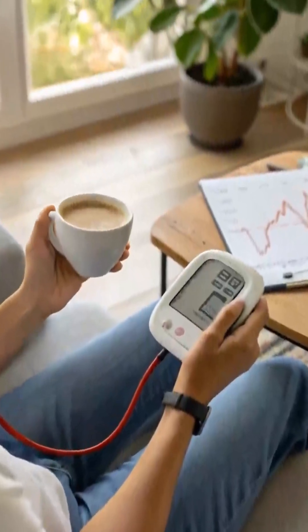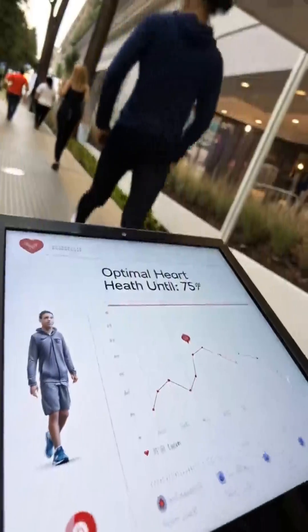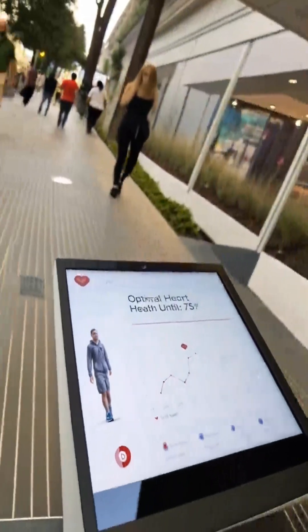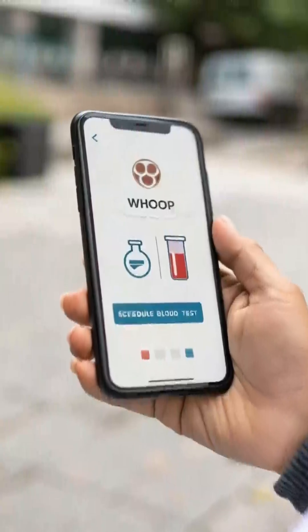MG's blood pressure monitoring offers wellness insights, not clinical diagnoses. The HEALTHSPAN feature analyzes biometrics for personalized aging insights. ADVANCED LABS allow blood test scheduling and clinician reports integration.